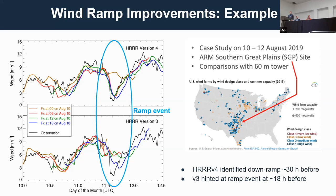We're showing in black the observations, and in different color lines are different forecasts initialized at different times. In version four, the 6Z forecast from the 10th — over 30 hours out — actually identified that wind ramp event very accurately, both the timing and the intensity of the drop in wind.